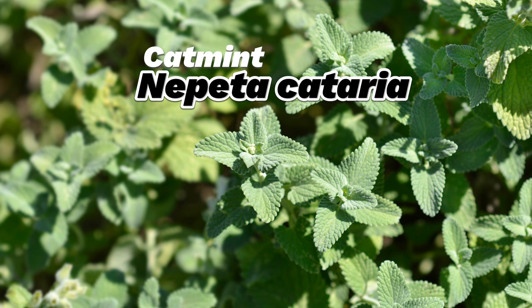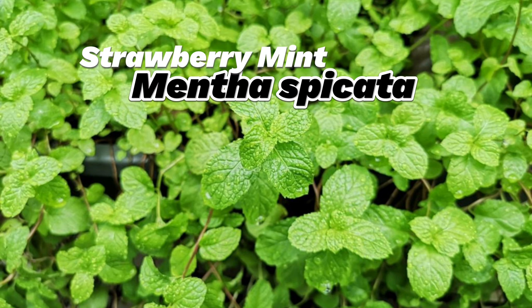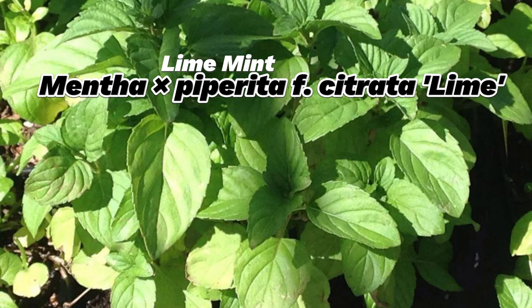The X symbol in Mentha × piperita means it's a hybrid, and the X is pronounced as cross or by. On the other hand, spicata means spiky, referring to the spear-like shape of spearmint's leaves. Understanding the meaning behind these names can help you recognize different types of mints just by their scientific names.